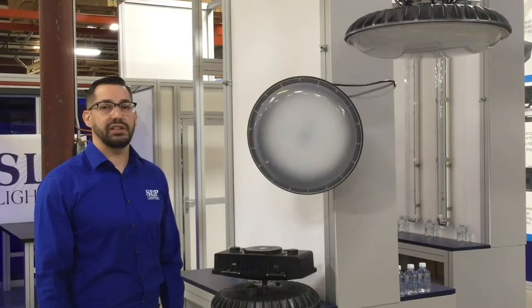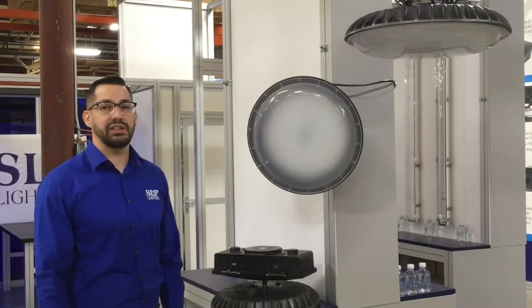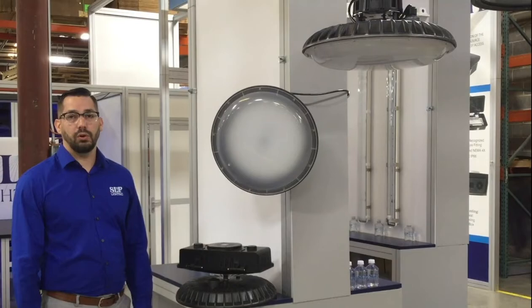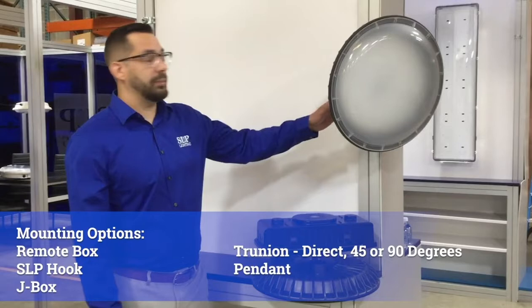The Circulette General High Bay can accommodate an occupancy sensor and optional white wall reflector to boost lumen output. We have a few different lens options. We offer a flat or drop lens that's frosted or clear, polycarbonate, or acrylic. There are many mounting options available, including the remote box, our trunnion mount where it can mount at a 45 or 90 degree angle, our SLP hook, our pendant mount, or our J-Box.